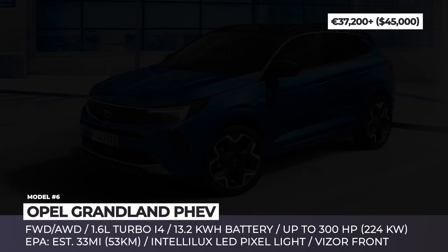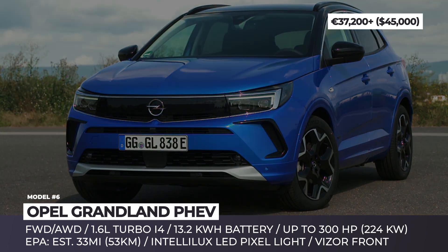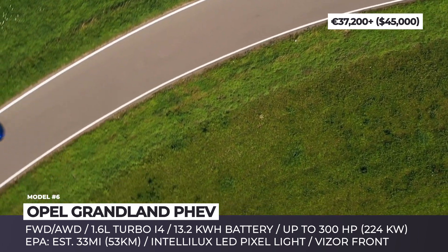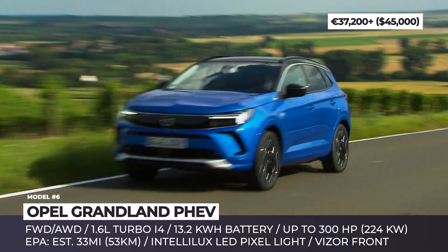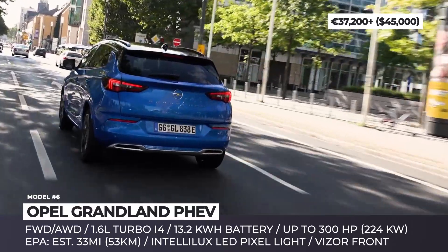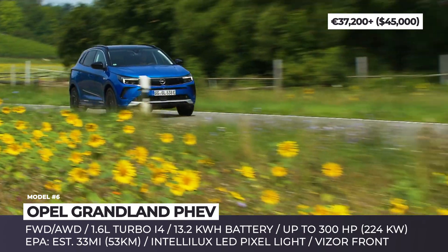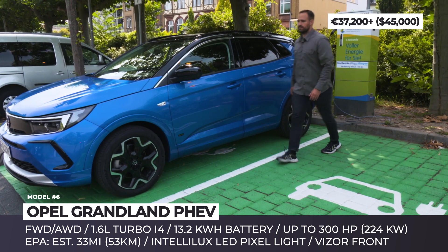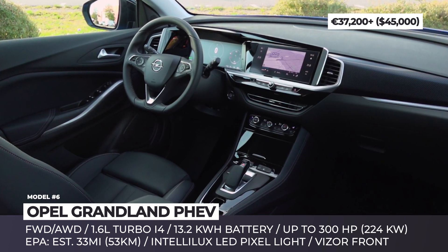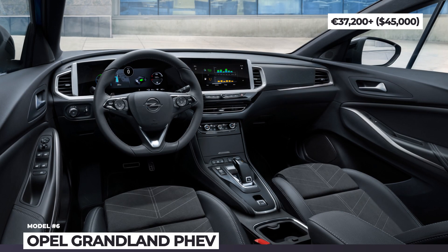Opel Grandland PHEV. Apart from getting a name upgrade, the facelifted Grandland gains the corporate visor front fascia and a modernized interior. The model boasts a closed black grille and standard LED headlights that can be upgraded to the new Intellilux pixel units with 84 LEDs each. The powertrain lineup now offers two plug-in options with front-wheel drive or electric all-wheel drive, both powered by a 1.6-liter turbo engine and a 13.2-kWh battery. Judging from the output of the previous Grandland X Hybrid 4, the flagship should offer at least 300 horses. The interior undergoes a noticeable overhaul with a new pure-panel dashboard consisting of a 12-inch driver's cluster plus a 10-inch infotainment, with built-in navigation and support for Apple CarPlay and Android Auto.